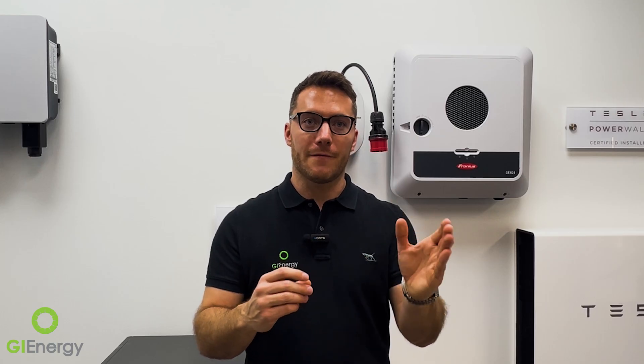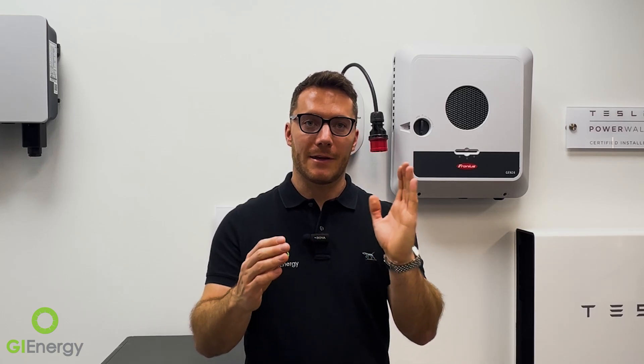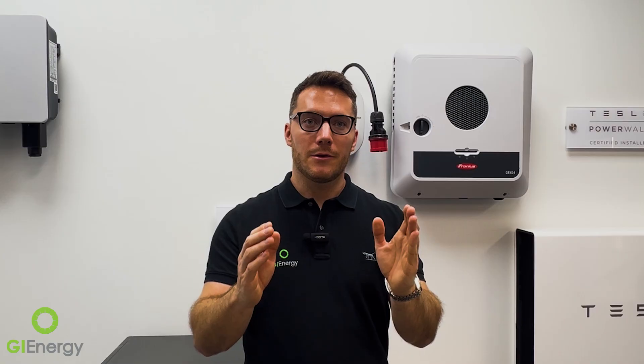To give you an example: if you had a 15 kilowatt-hour battery with a 5 kilowatt inverter, you can charge the battery at 5 kilowatts per hour. So with the 11am to 2pm window, you could charge 15 kilowatt-hours in that three-hour period.